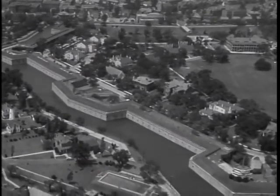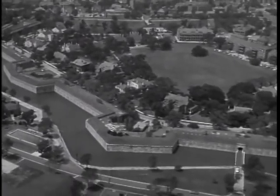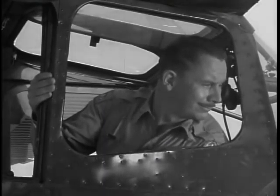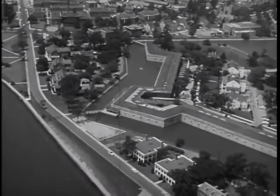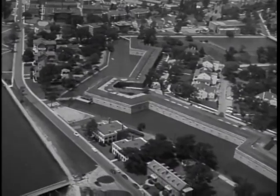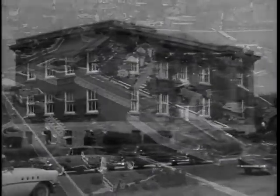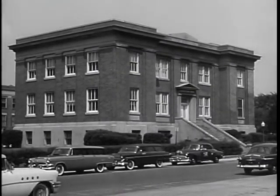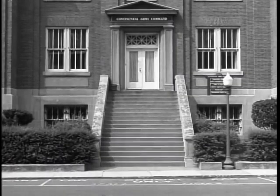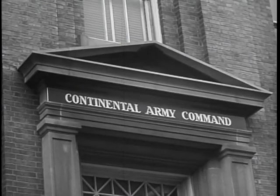Around the fort is a moat, 60 to 150 feet in width. Pathetic as it may be in the face of modern weapons of war, in its day, when a stone wall was still the answer to gunfire, Fort Monroe was a brilliant concept in seacoast defense. Yes, the surroundings may have an aura of bygone days, but that's all there is about the past at CONARCH. The words of Commanding General Willard G. Wyman highlight the present and future of the Continental Army Command.